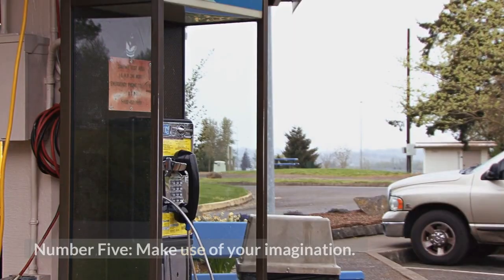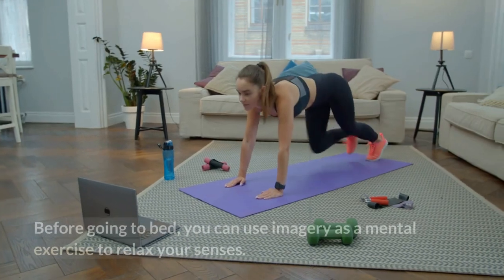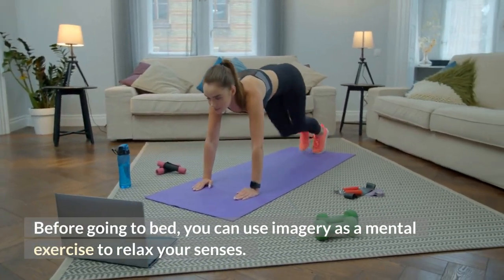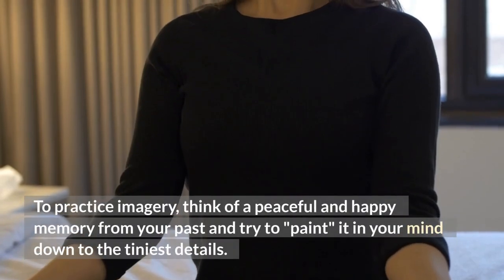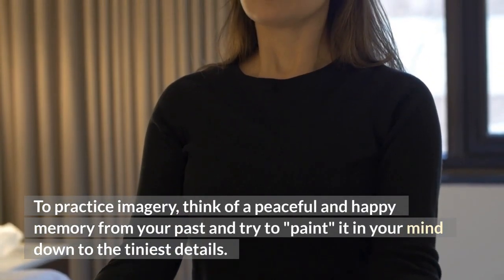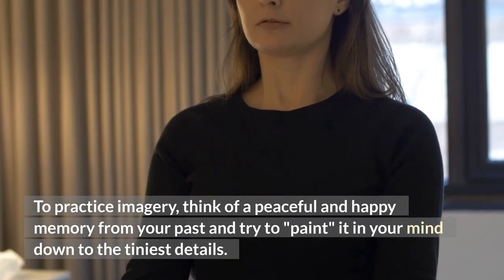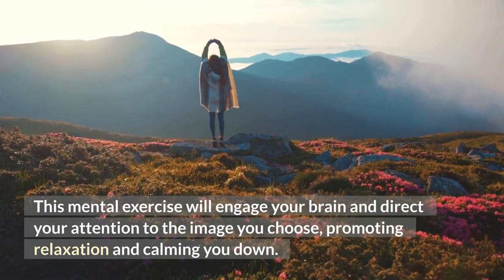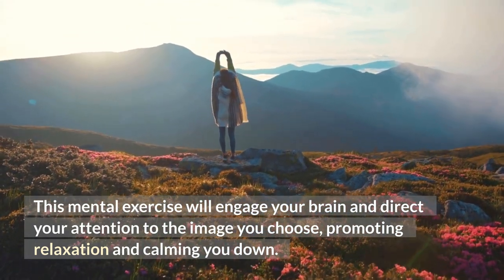Number 5: Make use of your imagination. Before going to bed, you can use imagery as a mental exercise to relax your senses. To practice imagery, think of a peaceful and happy memory from your past and try to paint it in your mind down to the tiniest details. This mental exercise will engage your brain and direct your attention to the image you choose, promoting relaxation and calming you down.